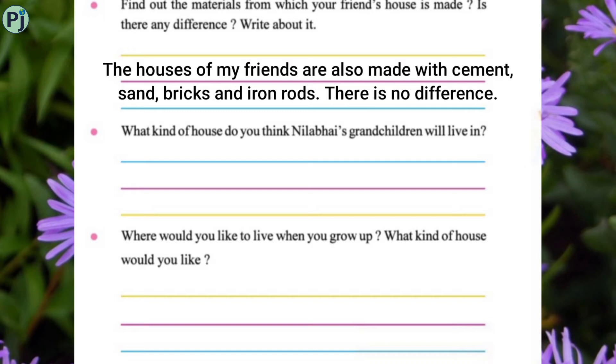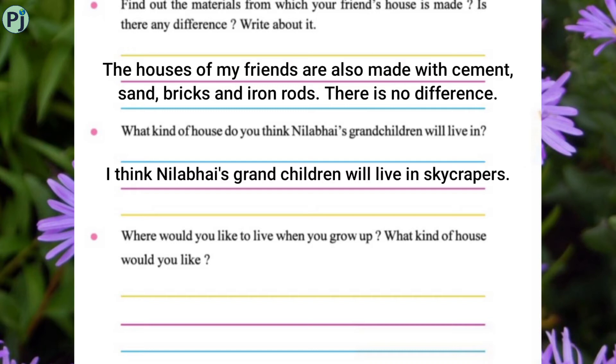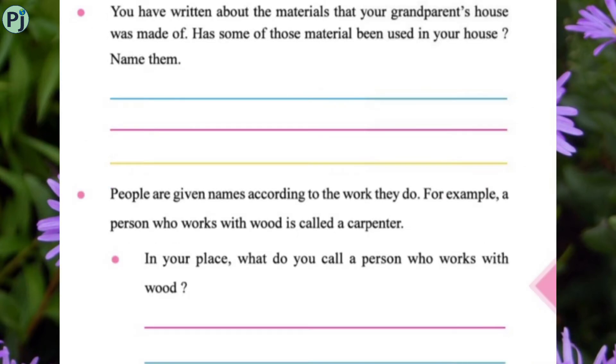What kind of house do you think Nila bhai's grandchildren will live in? I think they will live in big skyscrapers. Where would you like to live when you grow up and what kind of house would you like? I would like to live in a big bungalow in a metropolitan city.